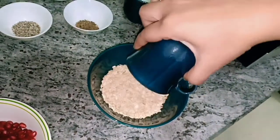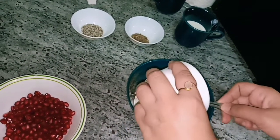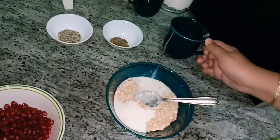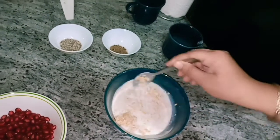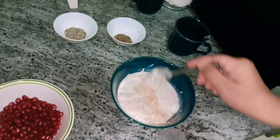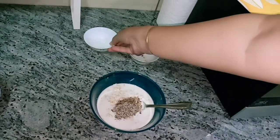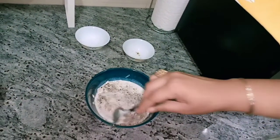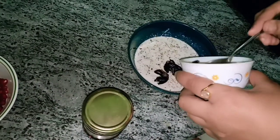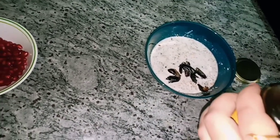Mix together the oats, the curd, and the milk. Add flax seeds and chia seeds, and mix it well. Add the dates and 1 tsp honey and combine it.